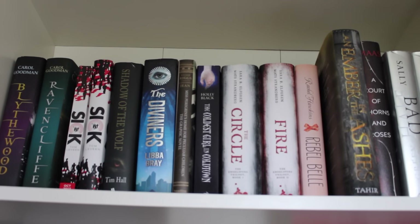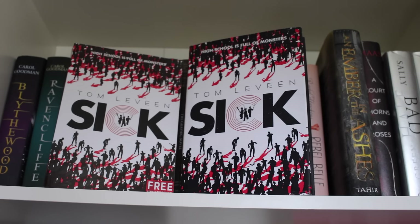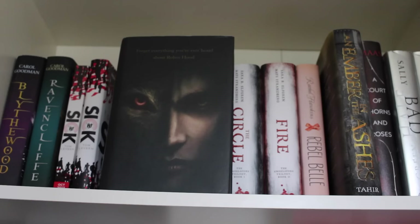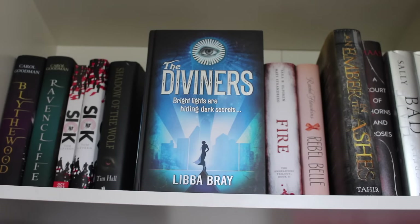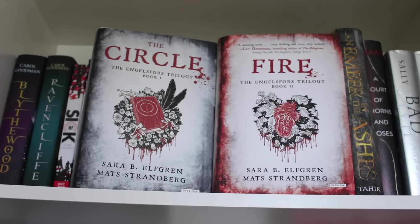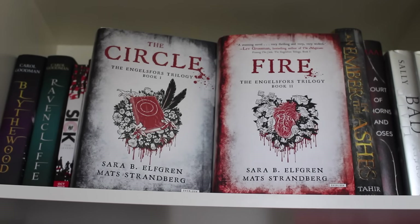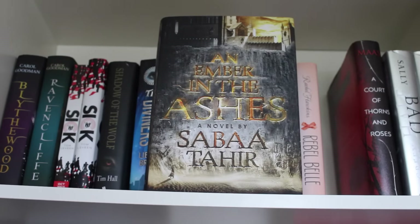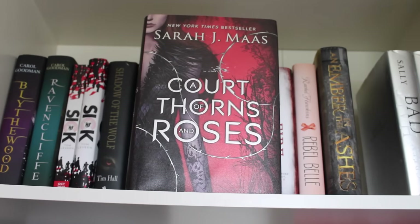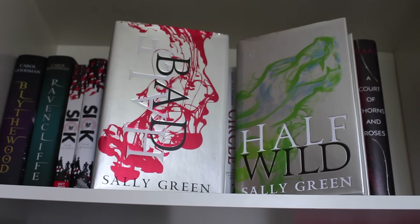Again, sorry for the slanting angle — my tripod's small — but we have Blythewood and Ravencliff by Carol Goodman. Tom Levine's Sick proof and Tom Levine's first edition hardback finished copy. Shadow of the Wolf by Tim Hall. The Diviners by Libba Bray. Miss Peregrine's Home for Peculiar Children graphic novel. American editions of The Circle and Fire by Matt Strandsberg and Sarah B. Elfgren — book one and two in the Engelsfors trilogy. Rebel Belle by Rachel Hawkins. An Ember in the Ashes American hardback by Sabaa Tahir. American edition of A Court of Thorns and Roses by Sarah J. Maas. And special signed UK editions of Half Bad and Half Wild by Sally Green.